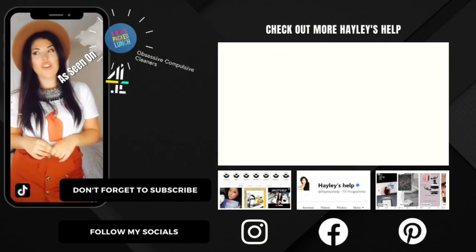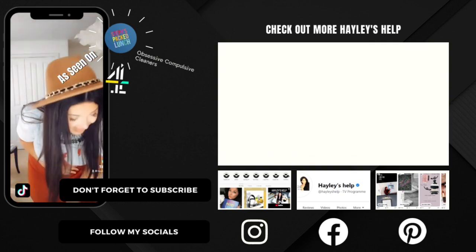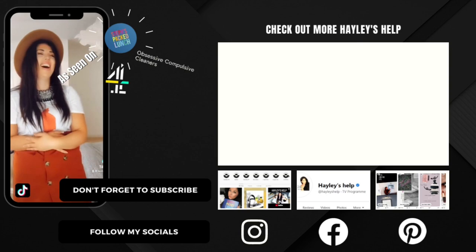Thanks for watching the vlog today, guys. If you enjoyed the video, remember to smash the like button, and if you are new here and want product reviews, cleaning tutorials and a clean smarter, not harder life, then hit the subscribe button. I will be back again next week and until then, team, as always, keep it clean. Bye!